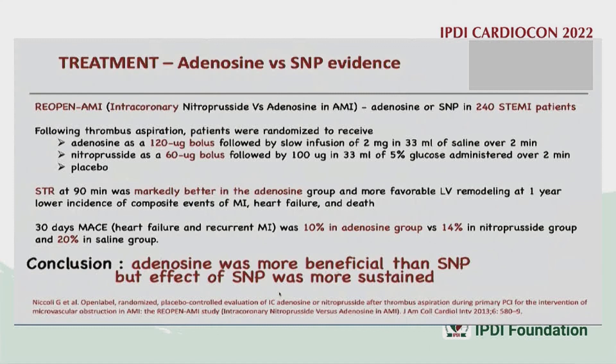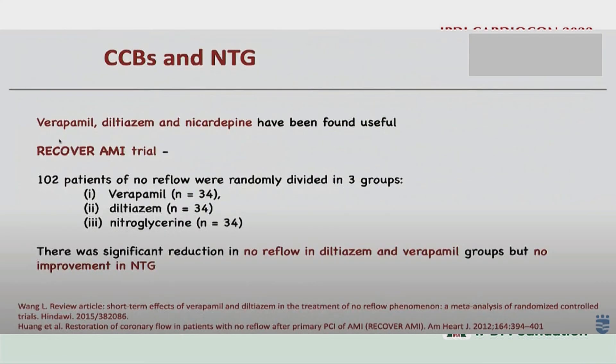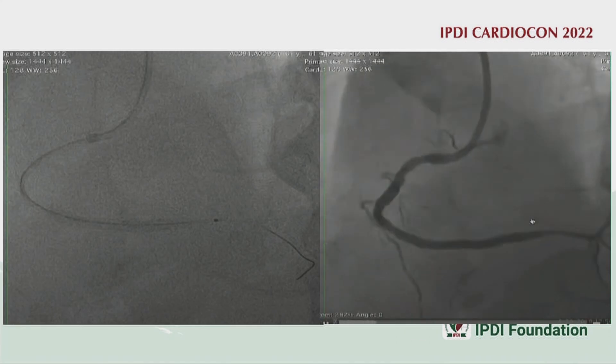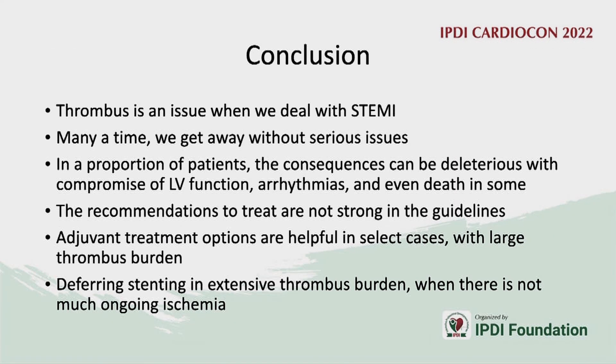Data supports using adenosine for initial good response, maintained with sodium nitroprusside (SNP), or nicorandil can also be used. In this same patient, after distal drug delivery into the coronary bed, there was clear improvement in flow.